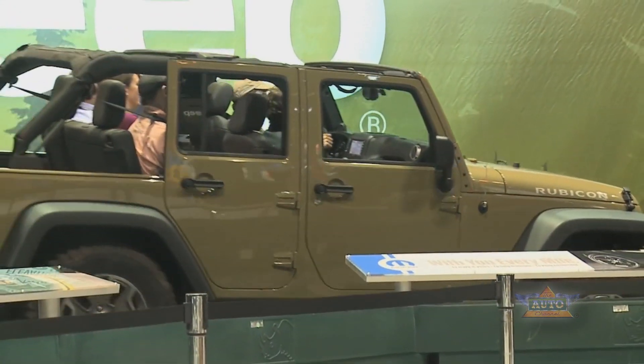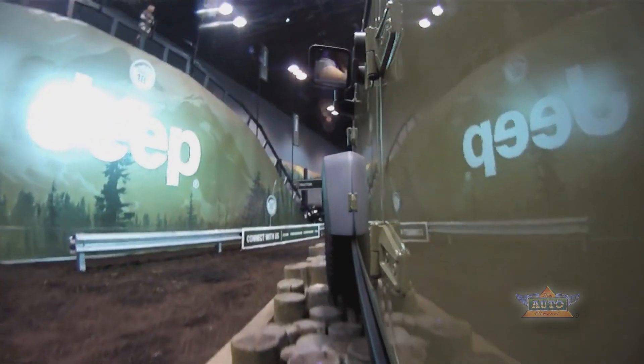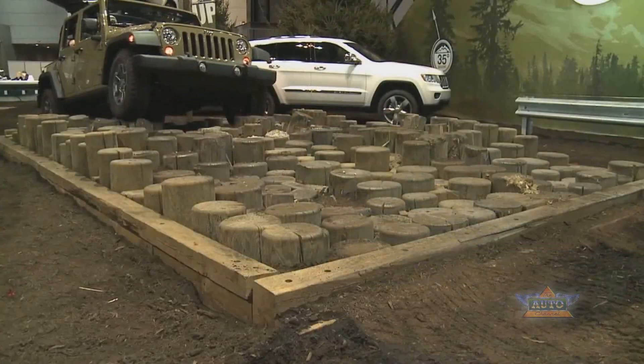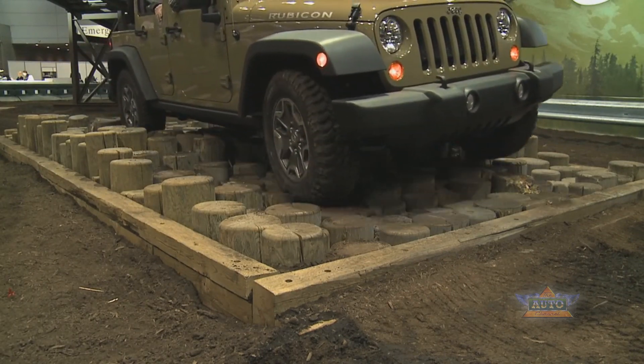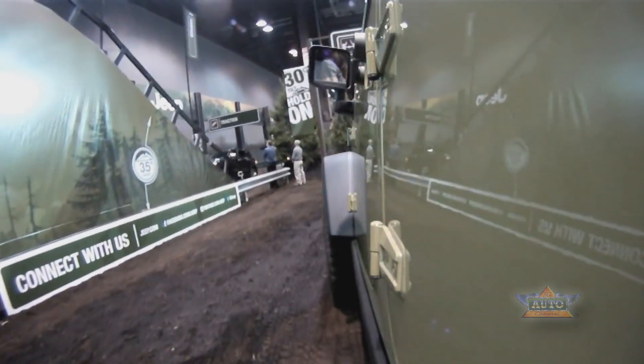Here we are at Camp Jeep in Chicago, and we're in a Wrangler Rubicon. Of course the top's off, we've got the sway bars disconnected, and we're coming up to a place that showcases the ground clearance. The Wrangler has almost 11 inches of ground clearance, and if you look at the ground we're going over, it's amazing how much play this vehicle has — walking through a crazy obstacle that most people wouldn't think they could even walk through, and the Wrangler just makes light work of it.